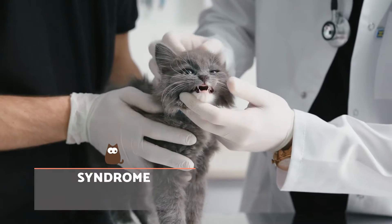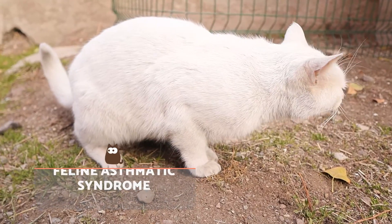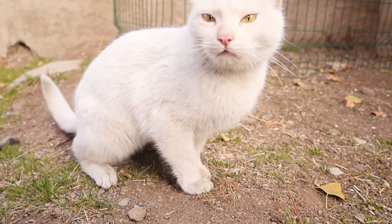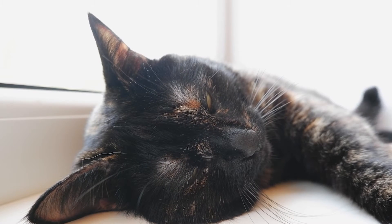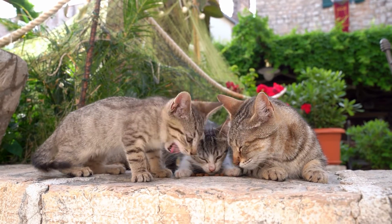Feline Asthmatic Syndrome. Asthma produces bronchoconstriction that causes labored breathing, choking or other breathing difficulties. It can also be accompanied by fever, lethargy and anorexia, either due to secondary bacterial infections or due to choking and coughing that make it difficult to ingest both liquids and solids.